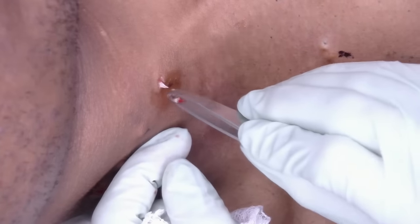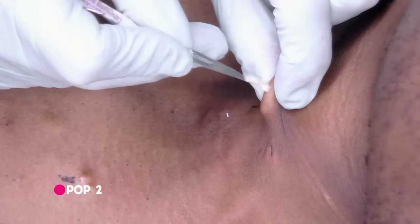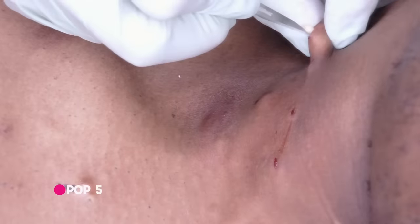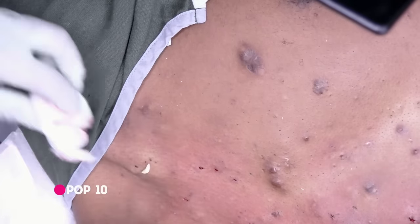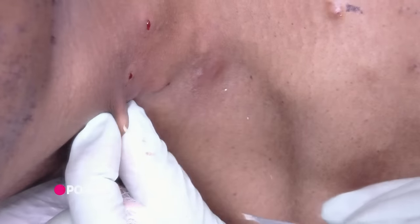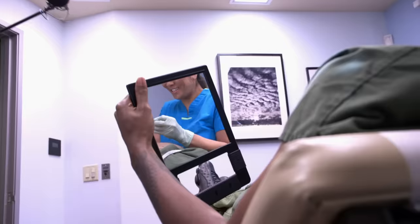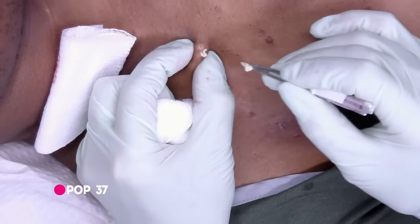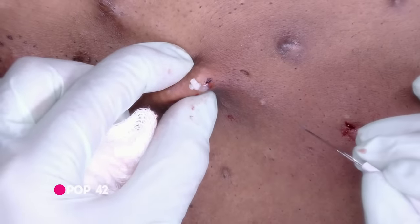Taj has steatocystoma multiplex — he's got them all over his body. I just have to make sure we take as many of them off as we can with as little irritation and scarring as possible. What's really interesting about steatocystomas is one single person can have multiple bumps like this, and out of each bump comes something different. They range from being really buttery to kind of greasier and darker orange in color. I've seen ones that look like the consistency of a rubber band. They're fun to remove — very satisfying to watch.